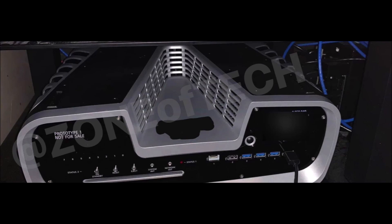Before I give my opinion, I should tell you where this came from. Apparently the picture popped up on the YouTube channel Zone of Tech, and it's actually an identical match to the blueprints that appeared online earlier this year. So yeah, it's essentially confirmed that this really is the actual dev kit.